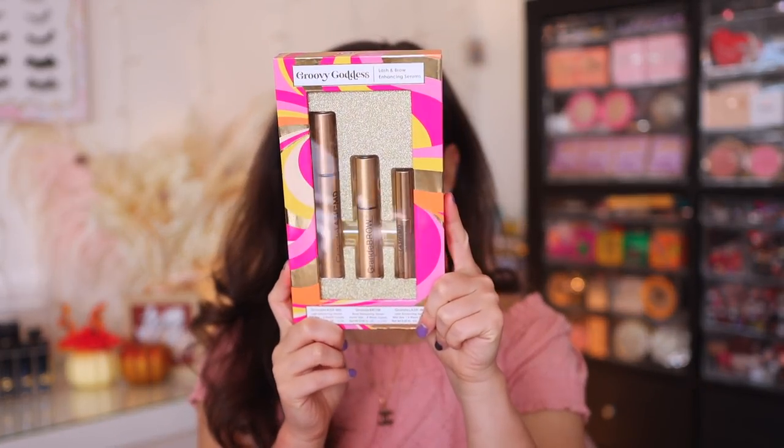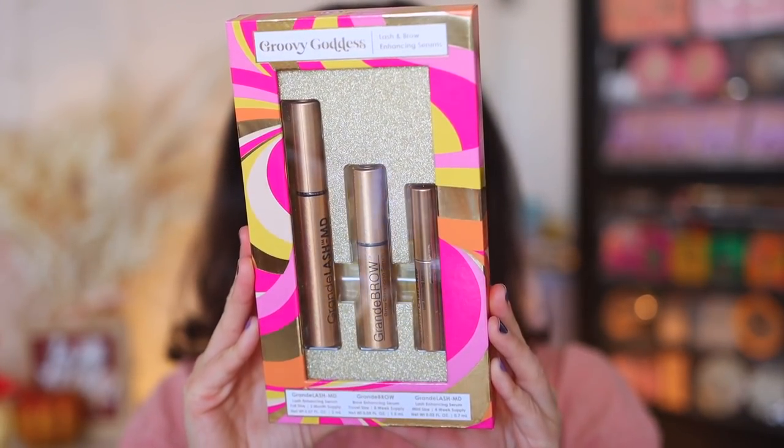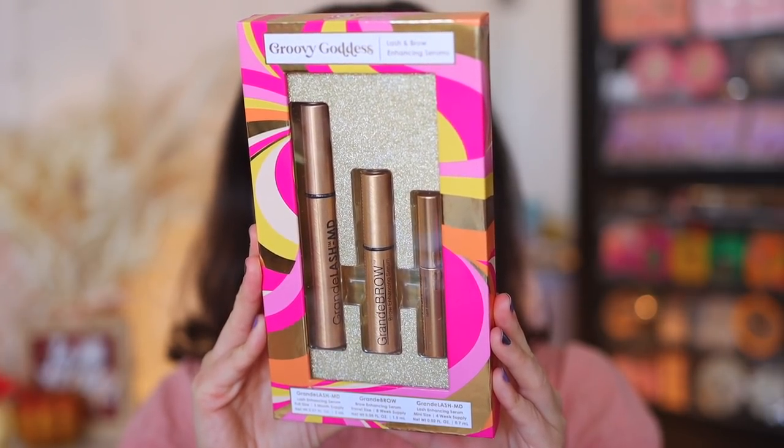This is from Grande Cosmetics — the Groovy Goodness set. In it you get a full-size Grande Lash, a full-size Grande Brow which helps your brows grow, and another Grande Lash Enhancing Serum. Lash serums are expensive and they really do work. My mom gave Grande Lash a try and her lashes have been growing. Once I'm done with my current serum, I'm going to start picking up these Grande sets because they really are a much better value.